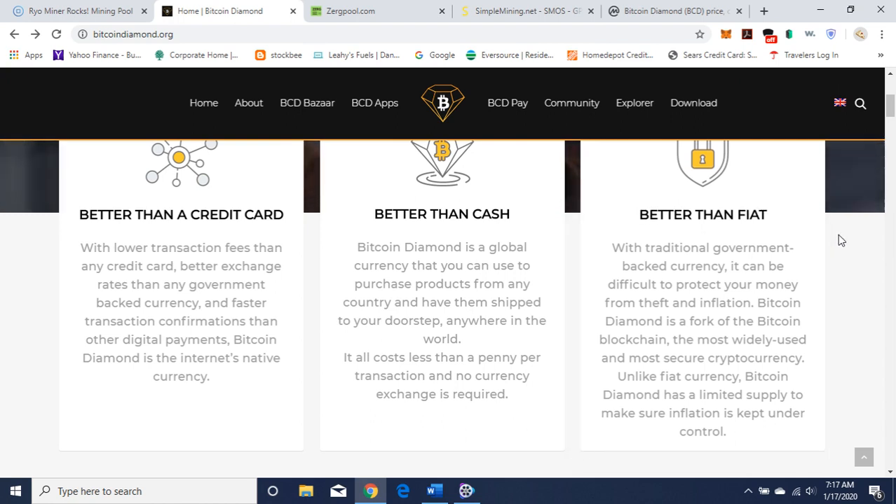Better than fiat — with traditional government-backed currency, it can be difficult to protect your money from theft and inflation. Bitcoin Diamond is a fork of the Bitcoin blockchain, the most widely used and most secure cryptocurrency. Unlike fiat currency, Bitcoin Diamond has a limited supply to make sure inflation is kept under control.